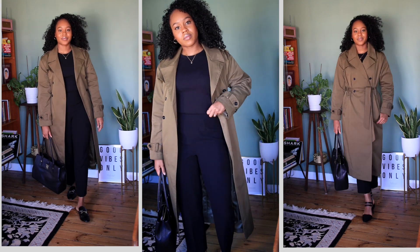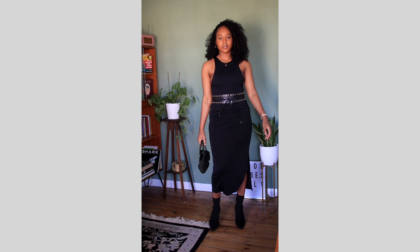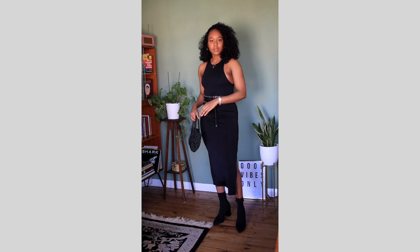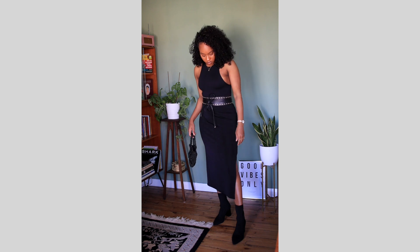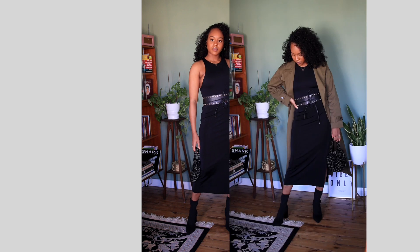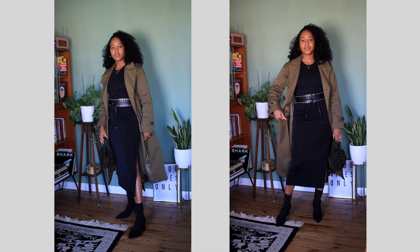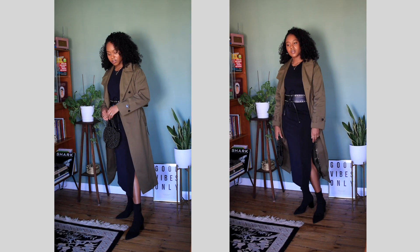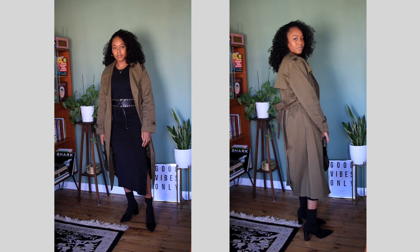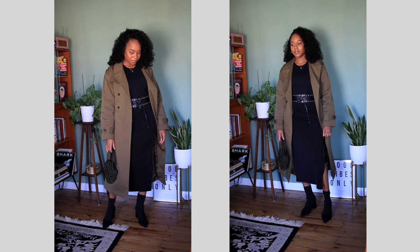The next way I styled it is for going out. This is almost like a semi-dressy night look. I focused the whole outfit around a statement belt, a skirt from Primark, and a bodysuit, and I just popped the trench coat over the top. I think this is a great all-black look that you can rock out anywhere, to be fair.